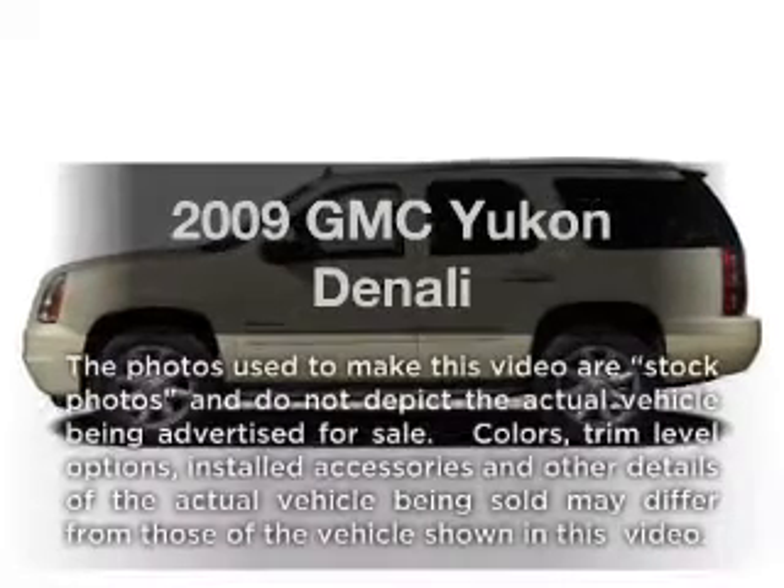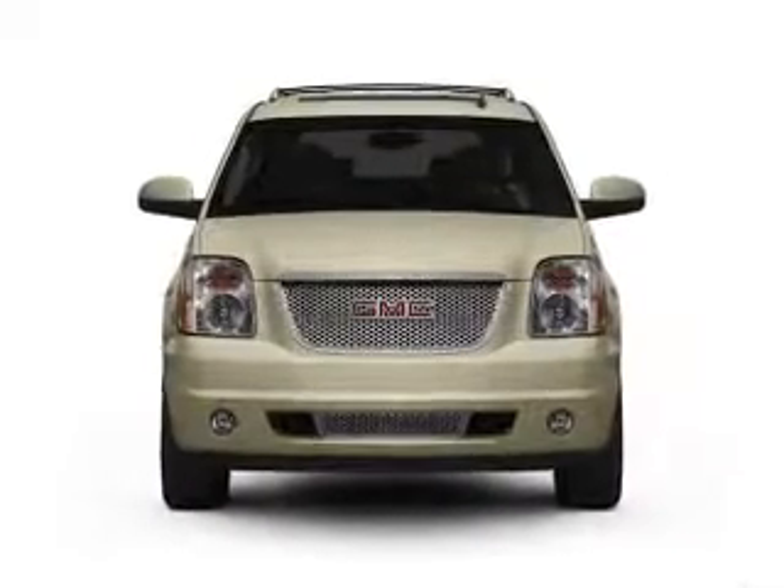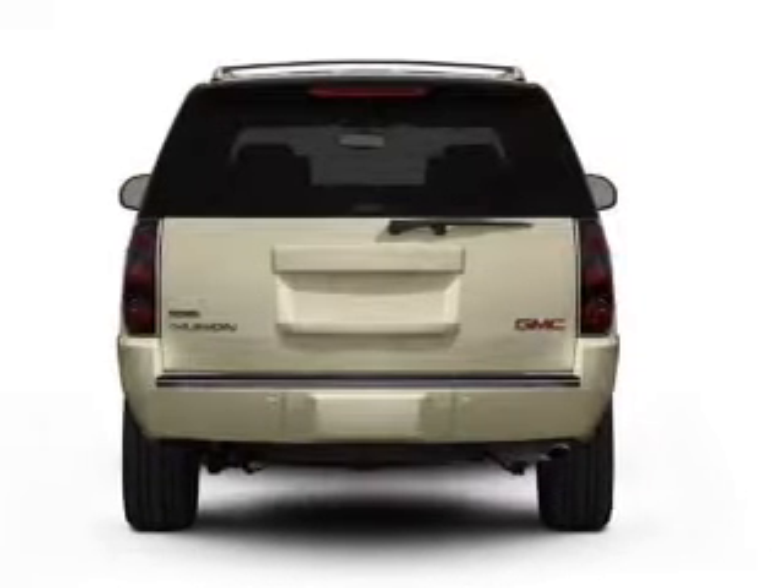Introducing the 2009 GMC Yukon — this is the set of wheels you've been looking for. With a powerful 8 cylinder engine driven by a 6 speed automatic transmission.